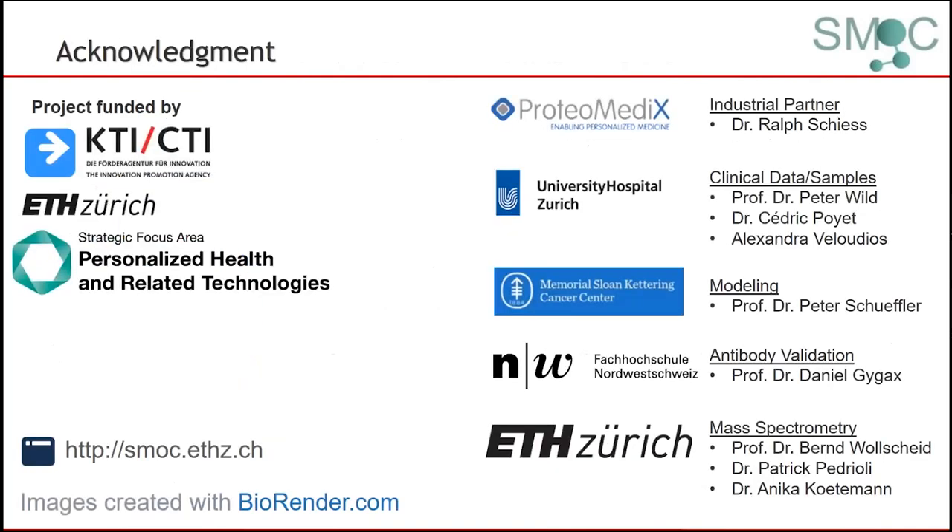With that, I am at the end of my short in silico talk. I would like to acknowledge the people that contributed to this work, specifically Peter Schüffler, who is responsible for the modeling part, and also Proteomedics and Ralf Schiers as our industrial implementation partner, as well as the CTI for the majority of our funding. Thank you for your interest and for listening in.